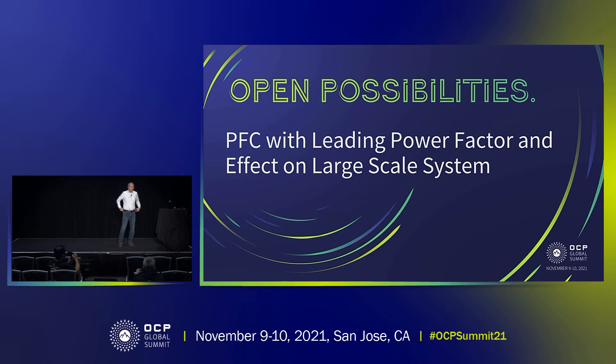Good morning. My name is Lem Vu, Director of Engineering for the Design Center in Plano, Dallas, Texas. Today I would like to talk about a problem that we encounter with the PFC in our system.